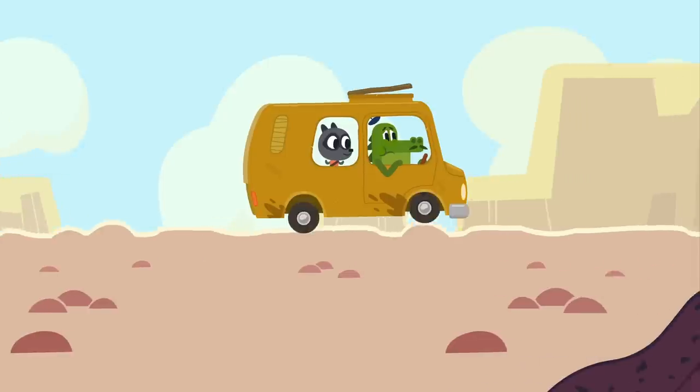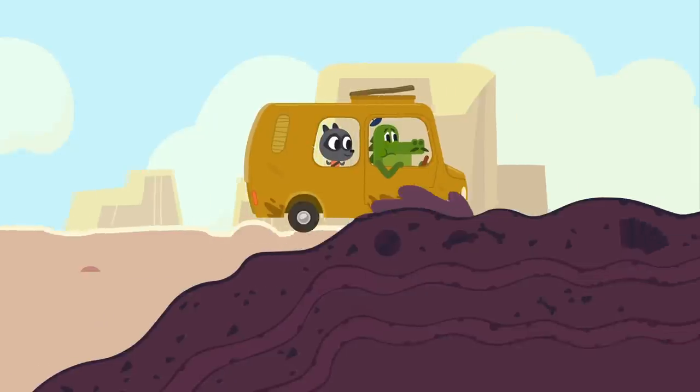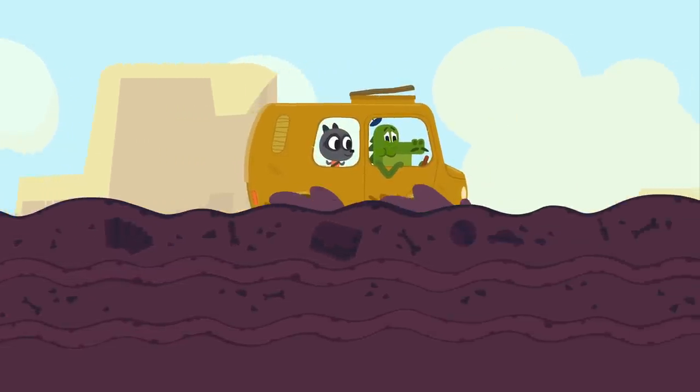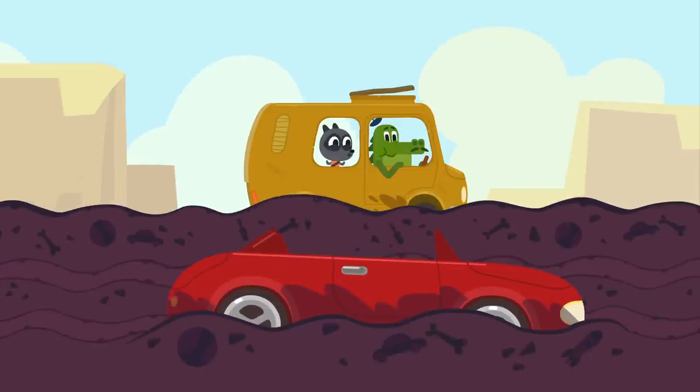Oh, this is amazing. It's super comfortable. Look, there's our convertible. Alright, should we try driving on dirt? Jacques, put your paw to the floor.